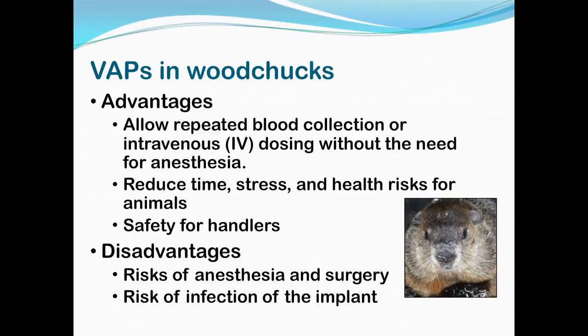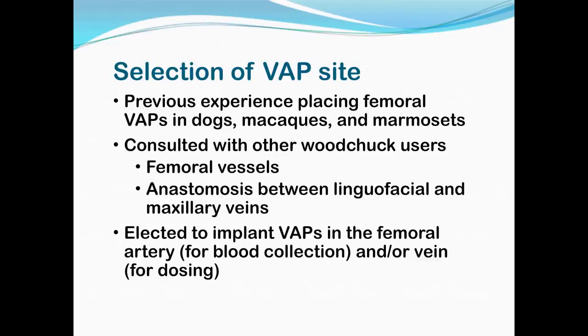It's also less time consuming if you don't have to anesthetize them each time, and we created a restrainer which allows the woodchuck to be restrained with more safety to the handler — I'll show you a picture of that shortly. When placing a VAP, there are different vessels that can be used. We talked with other people who had placed VAPs in woodchucks, and primarily they either used the femoral vessels in the hind leg, or what is commonly called the jugular vein — actually the anastomosis between the lingual, facial, and maxillary veins under the jaw — but it's a lot easier to say jugular.